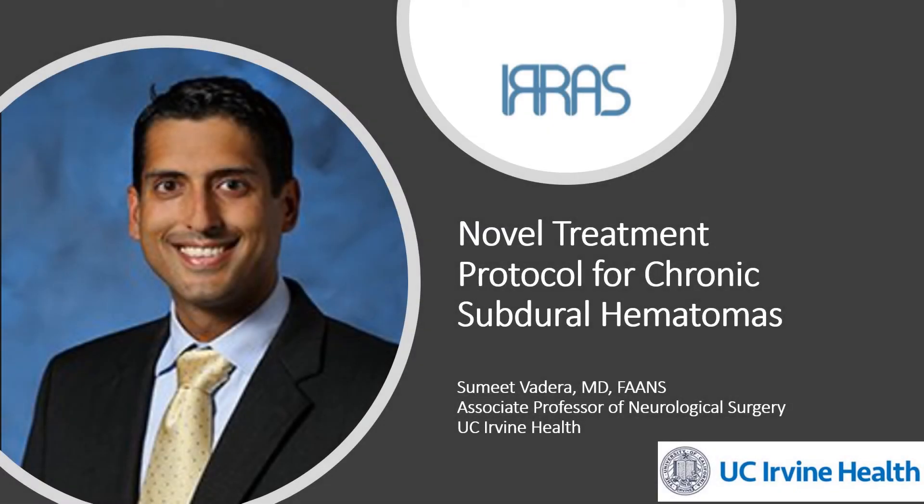Hello, my name is Samit Vadera and I'm Associate Professor of Neurological Surgery and the Director of Epilepsy Surgery at UC Irvine. Today I'm going to talk to you about a novel treatment protocol for chronic subdural hematomas using the IRA Flow system.